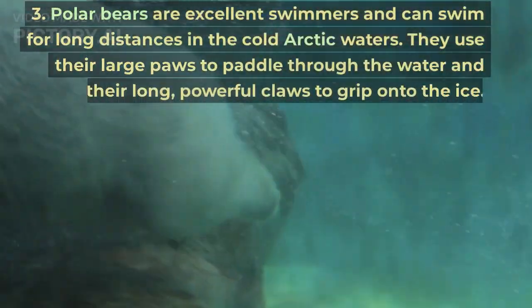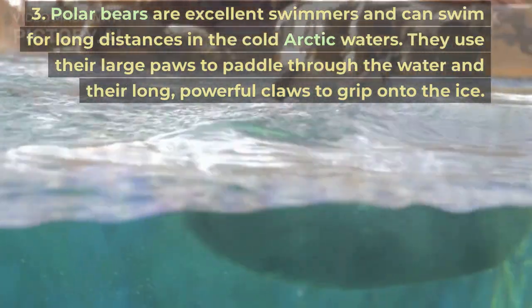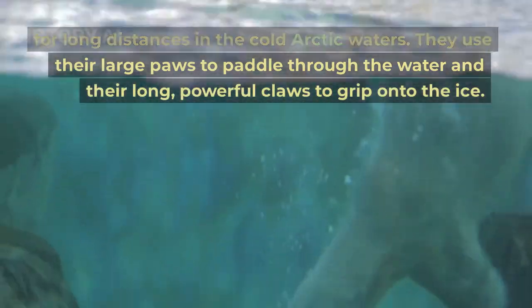Polar bears are excellent swimmers and can swim for long distances in the cold Arctic waters. They use their large paws to paddle through the water and their long, powerful claws to grip onto the ice.